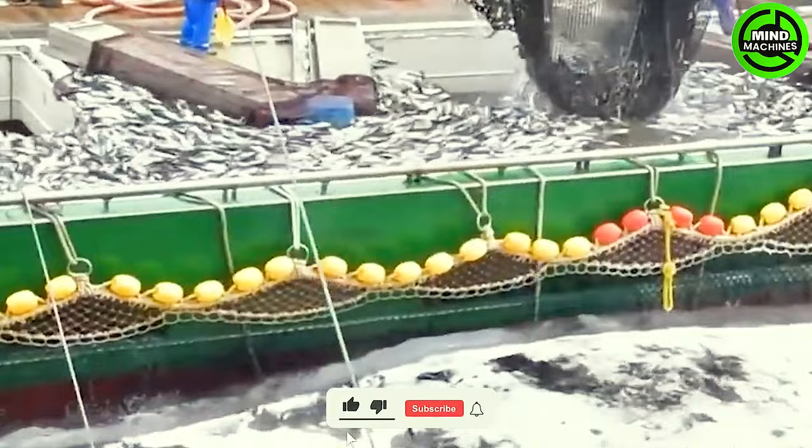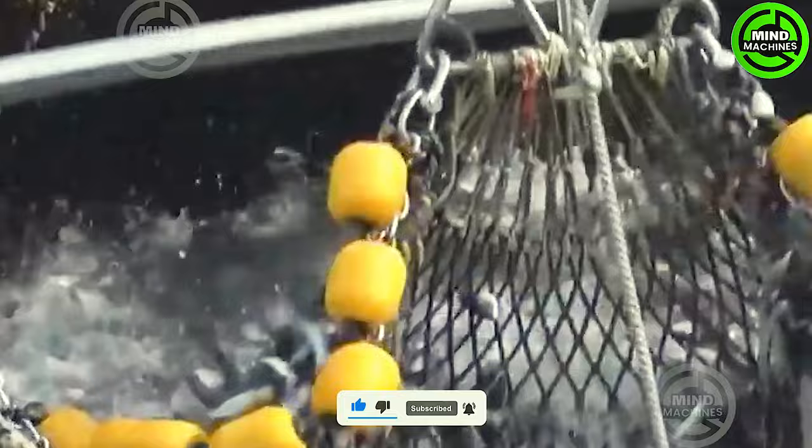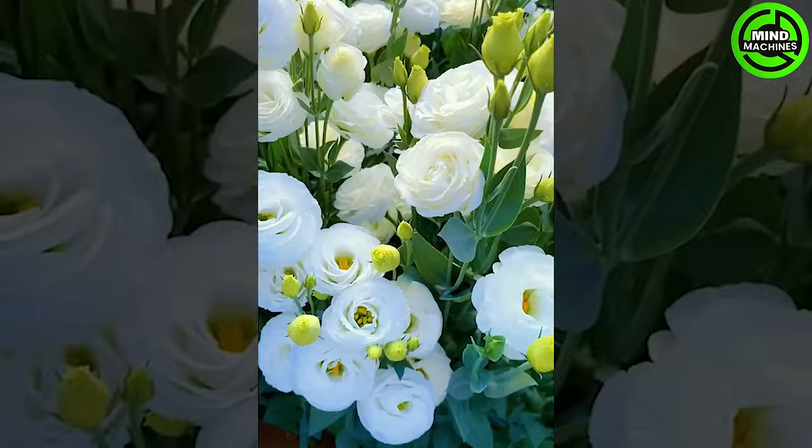Mackerel are robust swimmers, classified in the Latin family as combriti, which translates to 'punctual fish' due to their migration punctuality during mating season, moving from warm to cold waters.